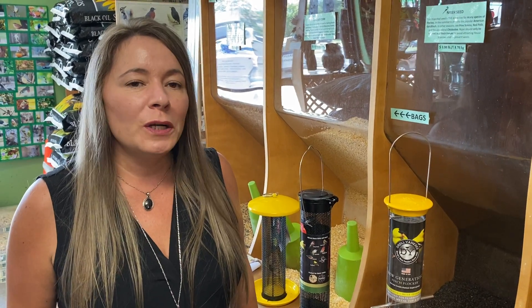Hi, Sherry from the Preferred Perch here to talk to you today about finches. Finches are definitely the main reason people feed birds in summer. They're the most delightful bird, bright and colorful.